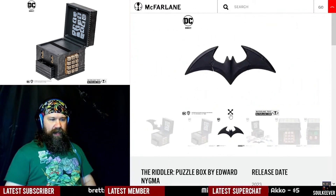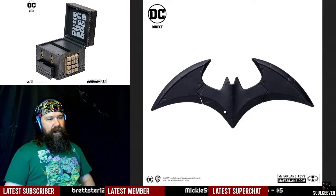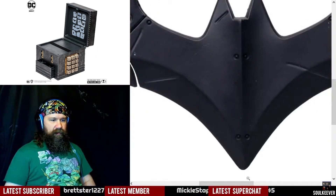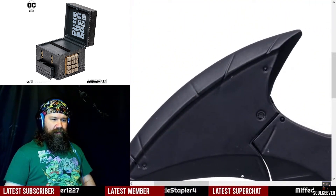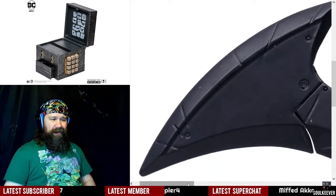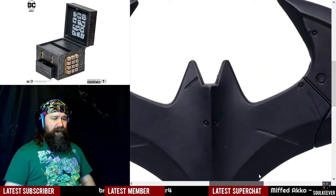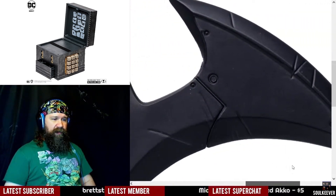You're trying to unlock this batarang, which apparently is made of metal — that's pretty cool. It looks like a pretty well-detailed batarang. I have to imagine that the experience of solving these puzzles is just the selling point, not necessarily the metal batarang, although the metal batarang is pretty cool in itself.